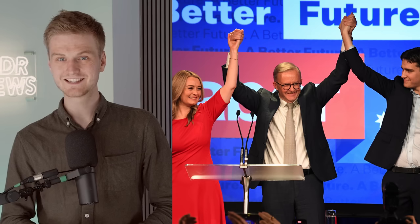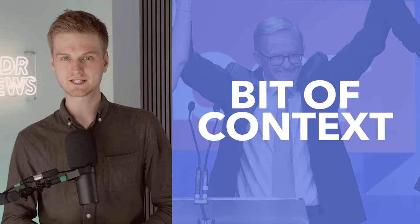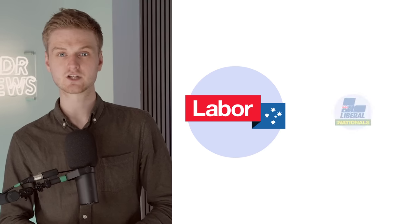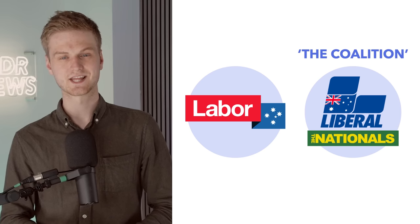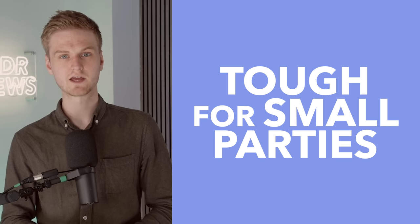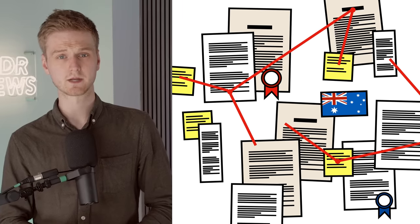Before we get into yesterday's results, a bit of context. For most of its democratic history, Australia has been a two-party state, with elections fought between the centre-left Labour Party and the centre-right Liberal National Coalition, otherwise known simply as The Coalition. This is partly because it's hard for third parties to break through Australia's majoritarian electoral system, which is annoyingly complicated.